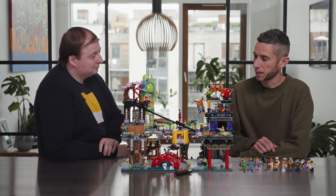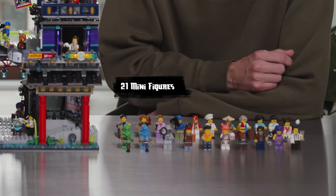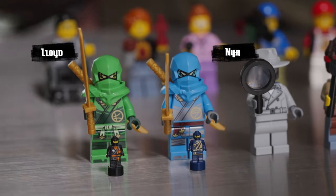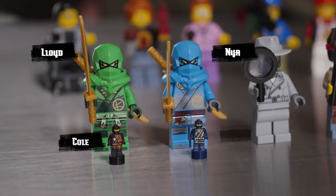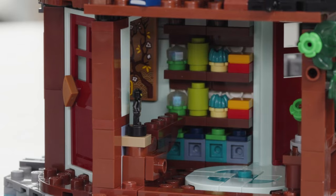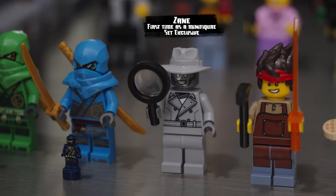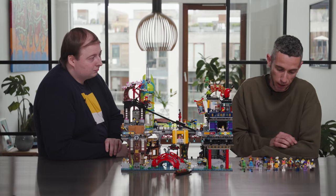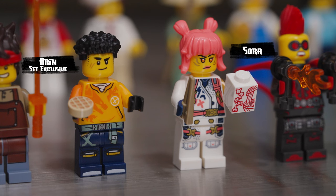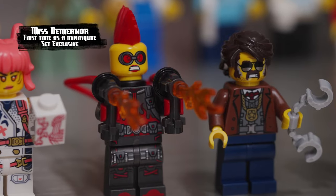Of course, having a big city like this you need some characters to populate it. We have 21 minifigures on this model. Starting with the ninjas — we have Lloyd and Nia with their ninja outfits, and then as exclusives we have Cole and Jay as action figures hidden in rooms around the model. Then we have a never-before-made detective design referencing a black and white episode in the show. We also have two new ninja recruits: Erin with a new casual outfit, and Sora with a printed noodle box.